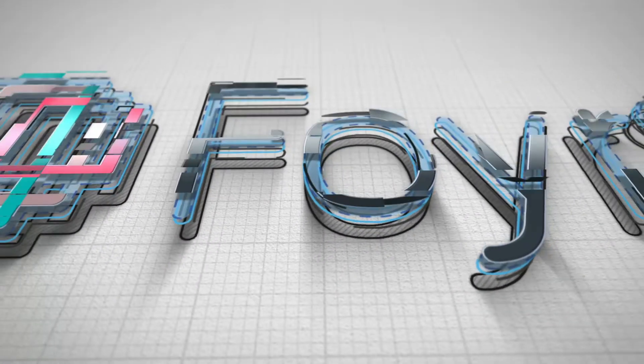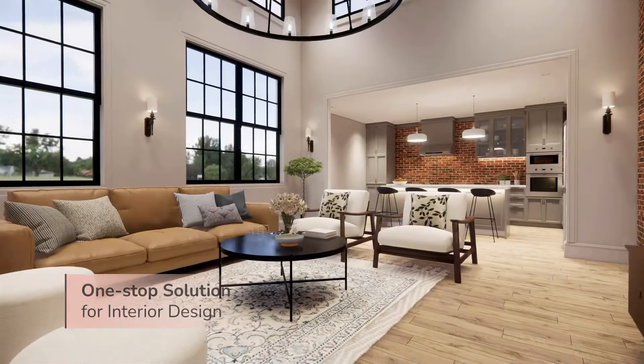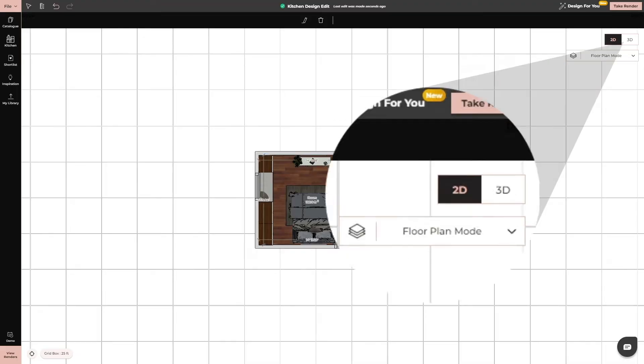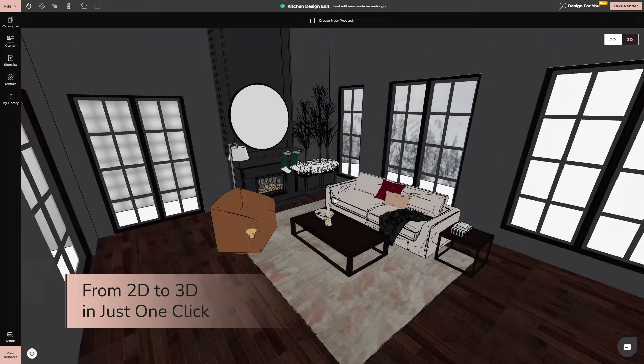Welcome to FOIA NEO, your one-stop solution for interior design, where imagination meets reality. Start with a simple 2D floor plan and transform it into a stunning 3D with just one click.